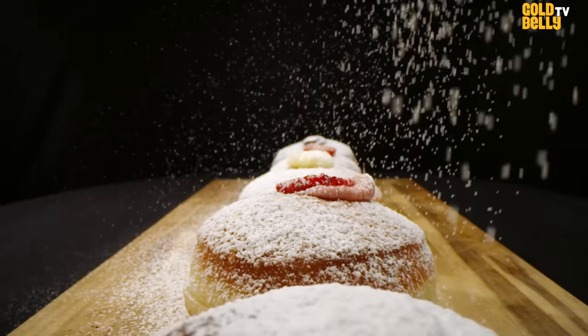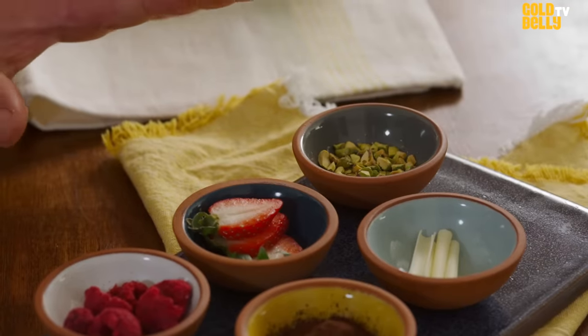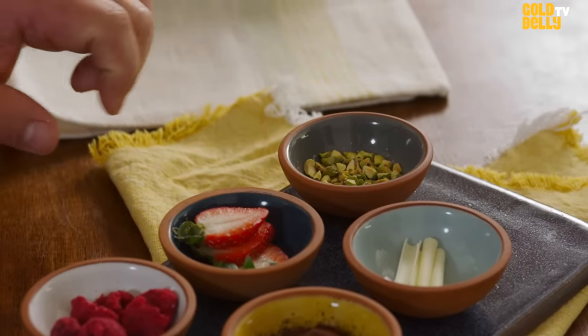Your package from Goldbelly will come with the little packets of all the ingredients and also the decoration that we use in our store.